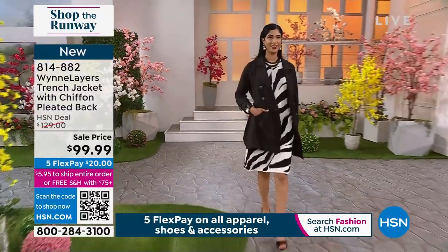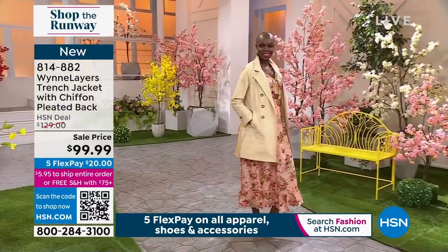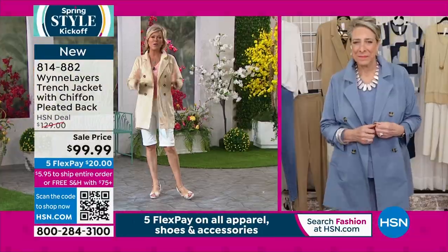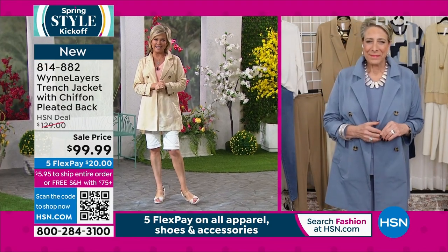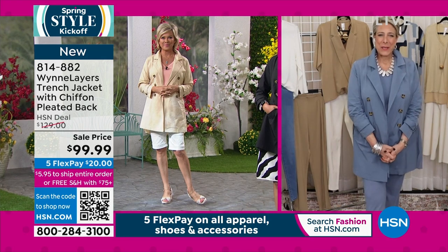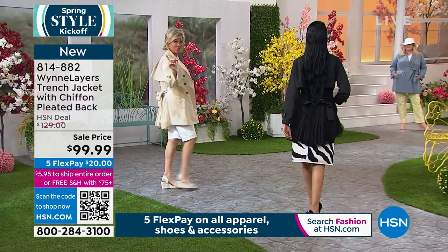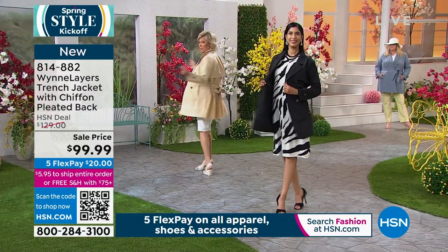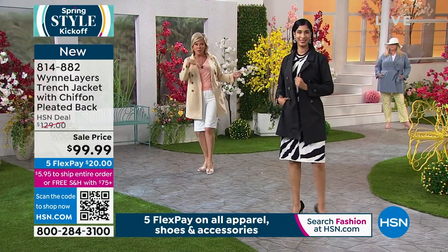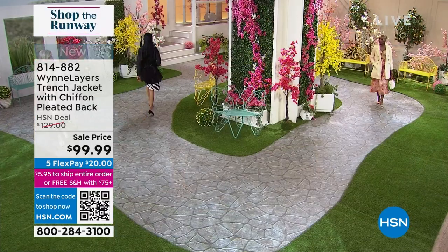So huge thanks to you for joining us tonight, really appreciate it — great job. The item number is 814-882. And again, if you just see that QR code, put your phone right up to that. It'll bring you right to the page so you can see what the other colors look like if you're just tuning in and maybe didn't get to see the blue.